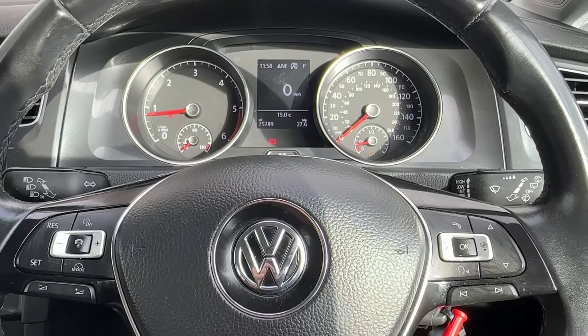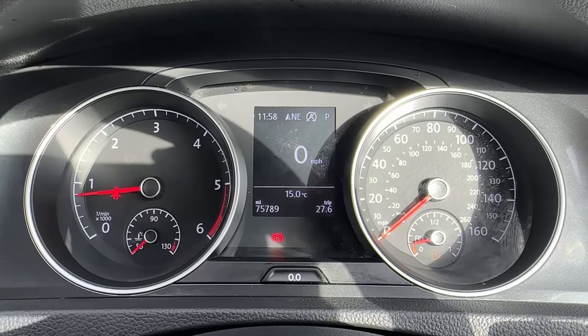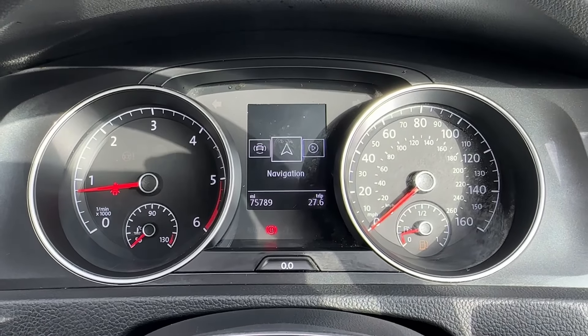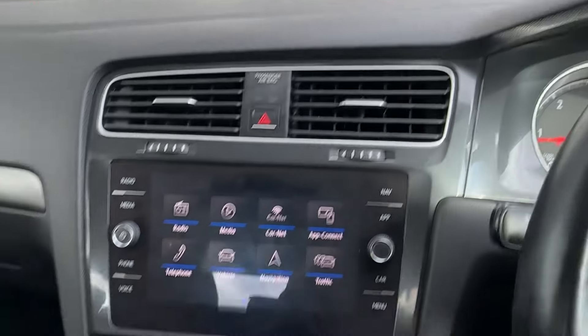Hello and welcome. Greg here from Motormat Stafford, sharing with you today our newest arrival to our stock — this Volkswagen Golf hatchback, finished in Power SE Nav trim and powered by a 1.4 TSI petrol engine with a DSG gearbox, finished in deep black colour.